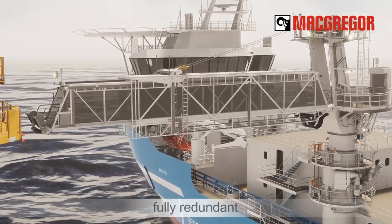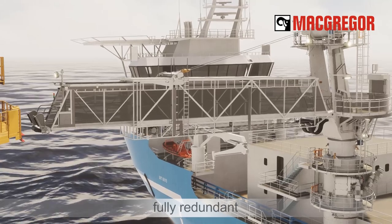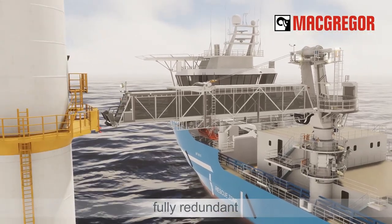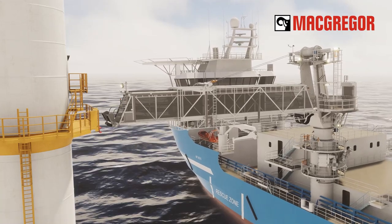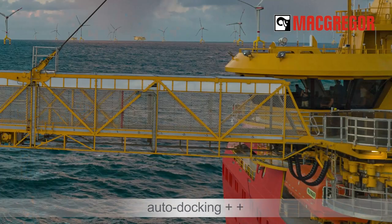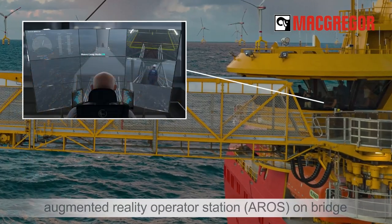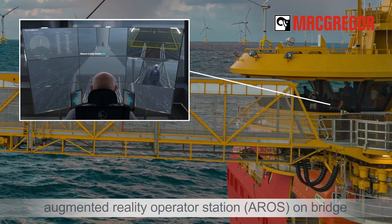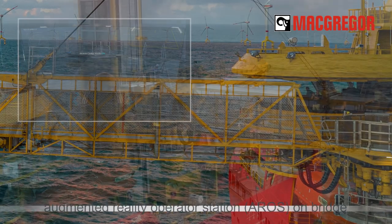Horizon gangways include height adjustment and automatically compensated slewing, luffing, and telescoping of the bridge to maintain a secure connection to the target. All main functions are fully redundant. The gangways make use of intelligent auto docking, auto stow and unstow, and a traffic light system. Minimum monitoring and control is done from a multi-screen augmented reality operator station on the ship's bridge.